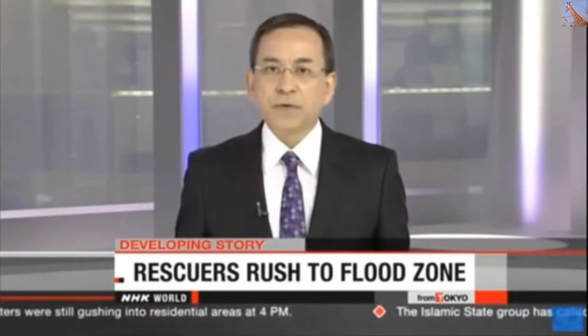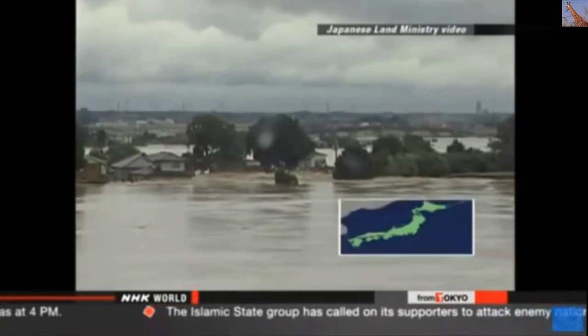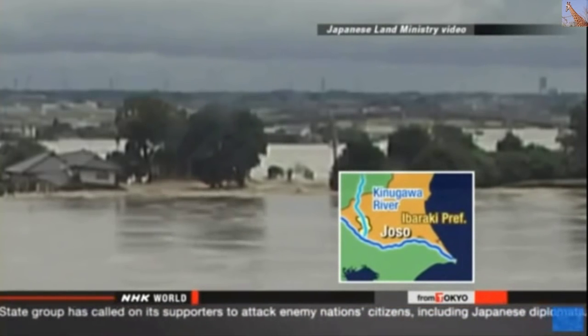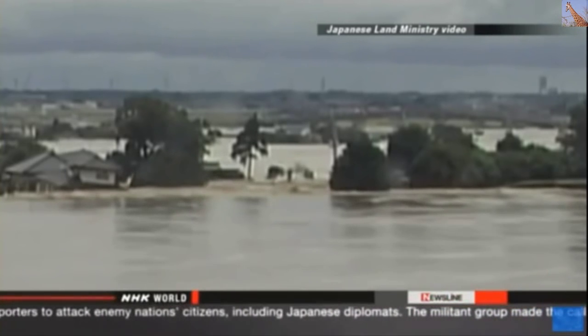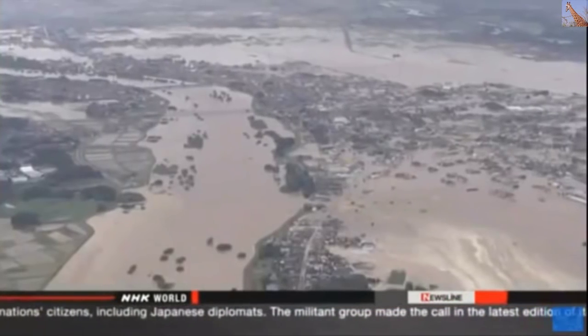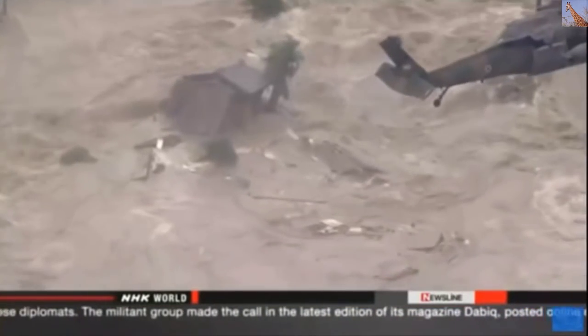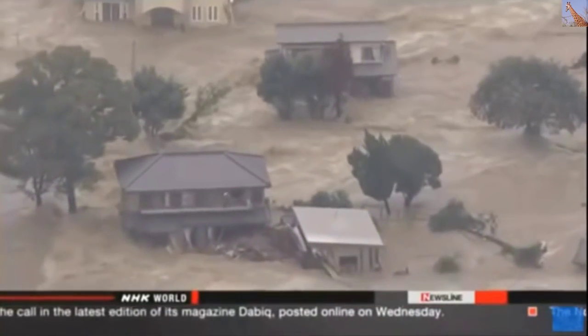Rescue workers in eastern Japan are evacuating people from homes submerged by devastating floods. Torrential rain pummeled wide areas as a tropical storm cut across the country's main island. A levee broke on the Kinugawa River about 60 kilometers from Tokyo — officials in Joso City say this happened just after noon Thursday. Police say they've received reports that houses and cars were swept away, some with people inside, and are having difficulty reaching inundated areas because of strong currents.